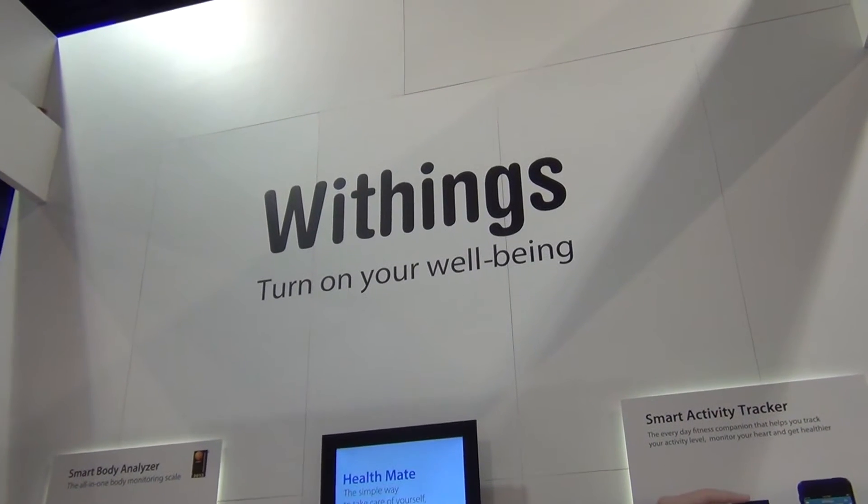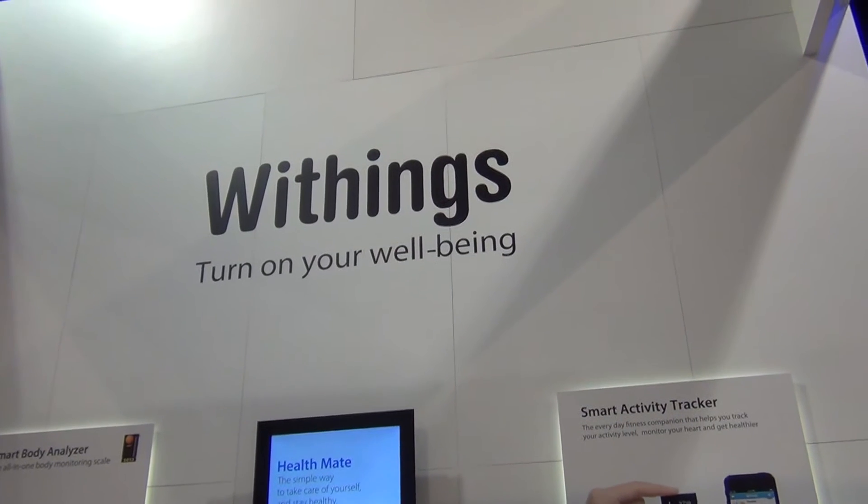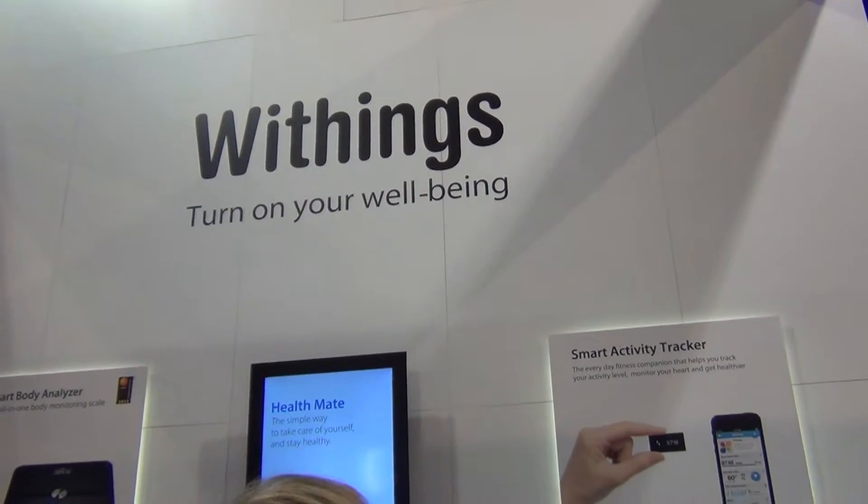Hey everybody, it's Cheryl Lawson here at the 2013 CES at the Withings scale — I always get confused if it's Withings or Withings, but whatever you want to call it, I'm here with Carol to talk about what's new with the Withings scale.